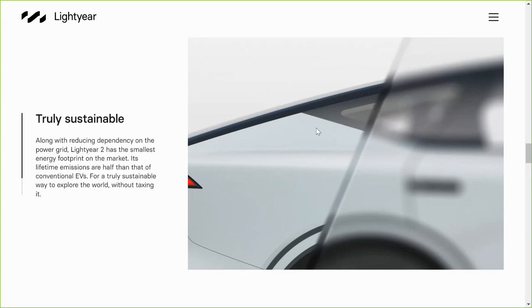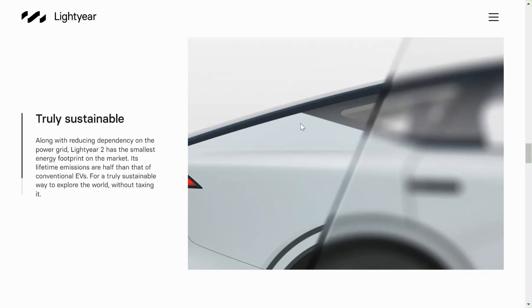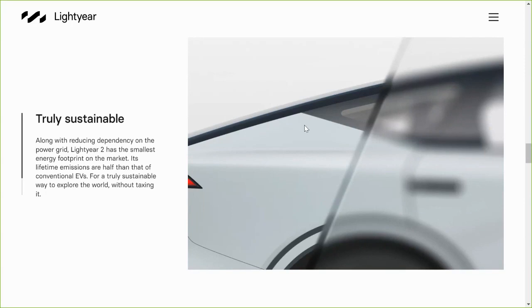Based on the price, this vehicle would be eligible for the EV tax credit if they are able to produce the vehicle in the United States and source minerals from friendly countries. Let me know what you think — are you excited about this vehicle? Is it too redundant compared to the Aptera, or do you feel like it would also fill a role in your life as well as in the world of solar electric vehicles?